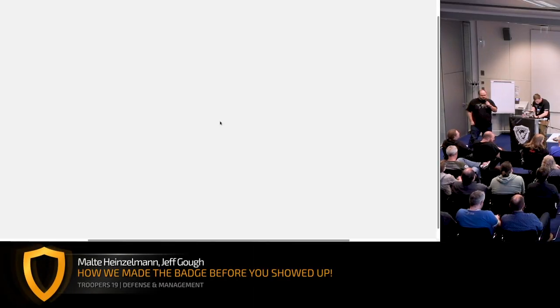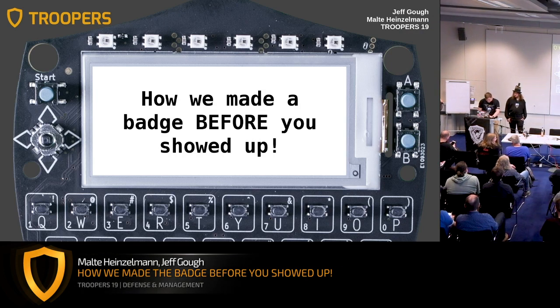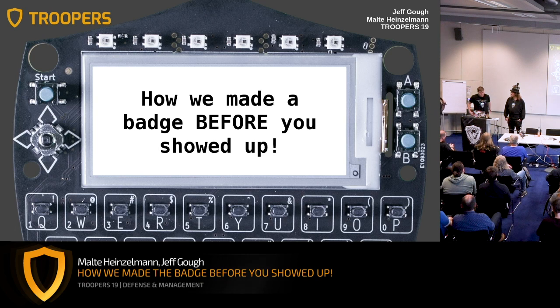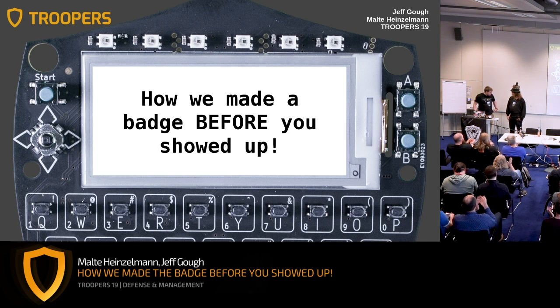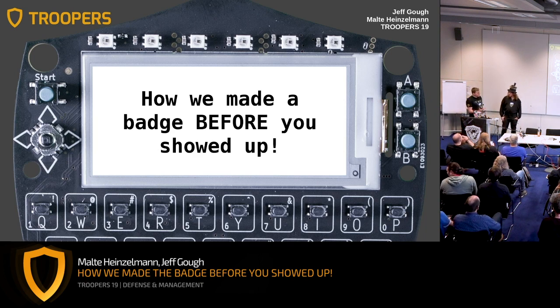Our last talk today is a short lightning talk by Malte and Jeff, which will basically give a making-of the badges that you all wear. We already observed lots of people with funny name tags, games, blinking light patterns and stuff like that, so obviously at least some of you have had some fun with it. Welcome to our talk on how we made the badge before you showed up.